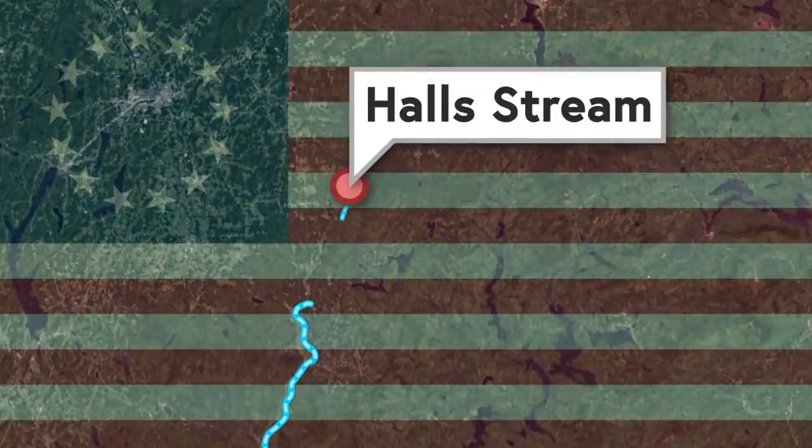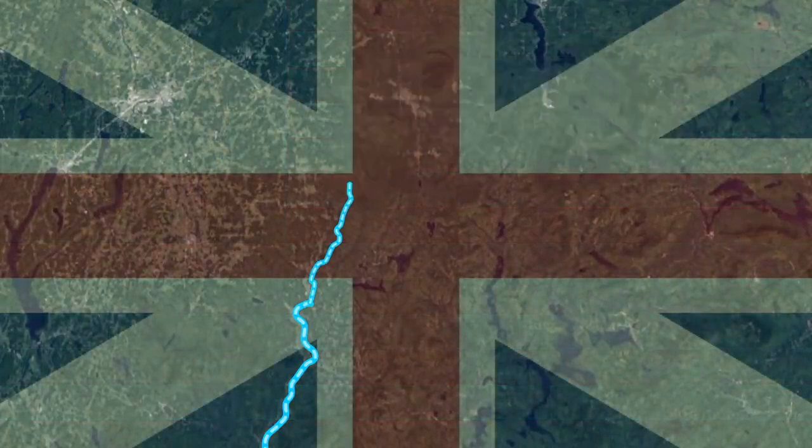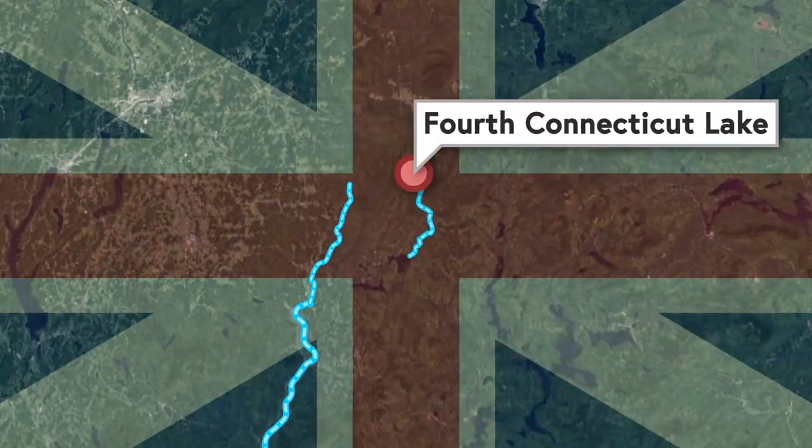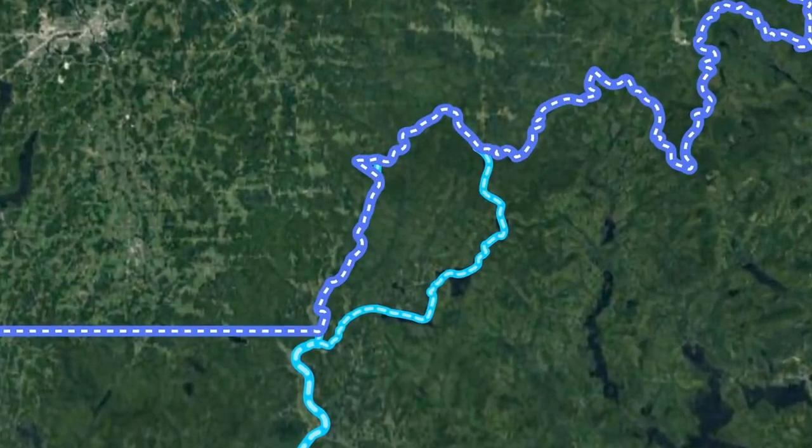According to the US, the northwesternmost headwater is Hall's Stream, which flows directly into the Connecticut River. According to Britain, the northwesternmost head of the Connecticut River started at the creatively named 4th Connecticut Lake and encompassed the streams that connected the 3rd, 2nd, and 1st Connecticut Lakes and Lake Francis. Therefore, the US believed the border with British Canada to be this, while Britain believed it was this.